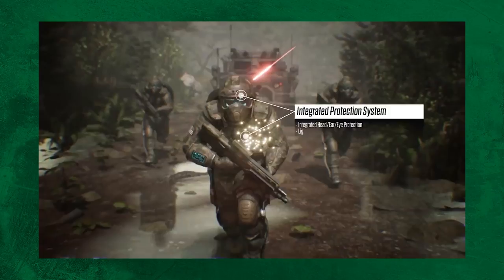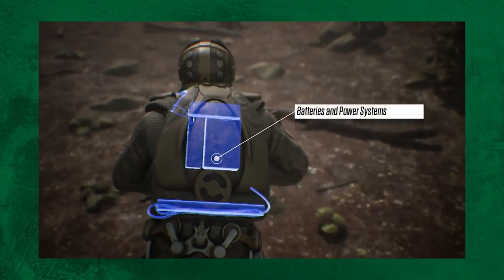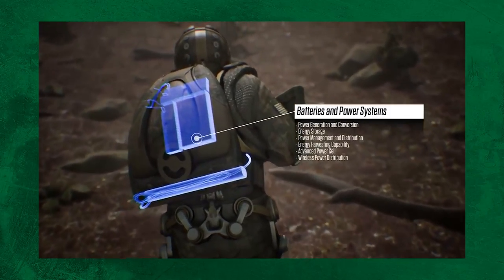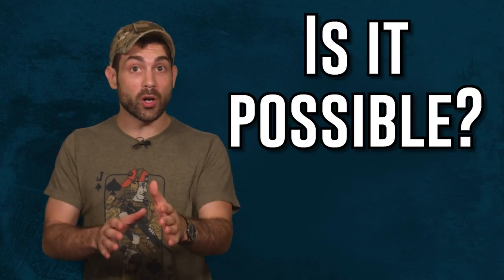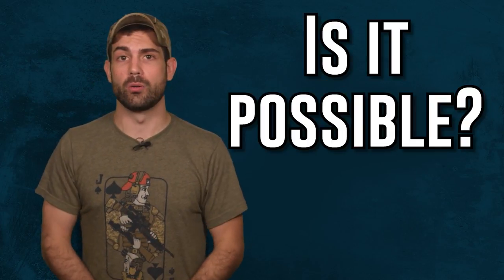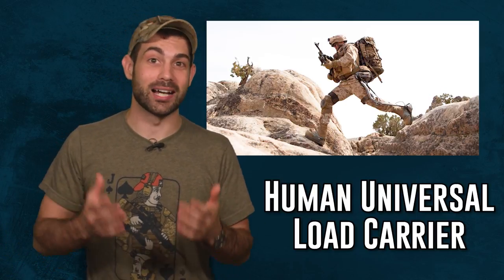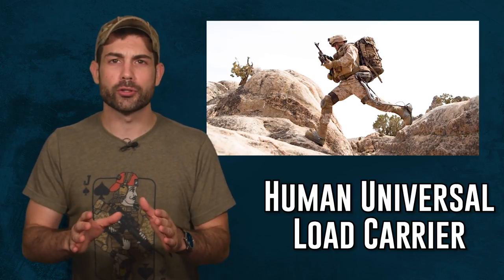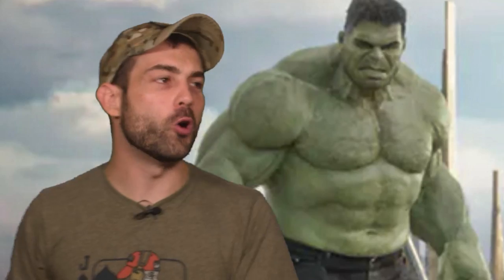The exoskeleton is designed to provide soldiers with 300% greater lift and load-carrying capability. If my math is correct, ballistic plates covering your whole body would weigh at least 150 pounds. So how close are we to achieving this goal? Let's look at the Human Universal Load Carrier made by Lockheed Martin — it's the most advanced prototype. The shorter version of the name is HULK. Yes, you can finally give that order you've been dreaming of: 'Hulk, go over there and smash that objective.'